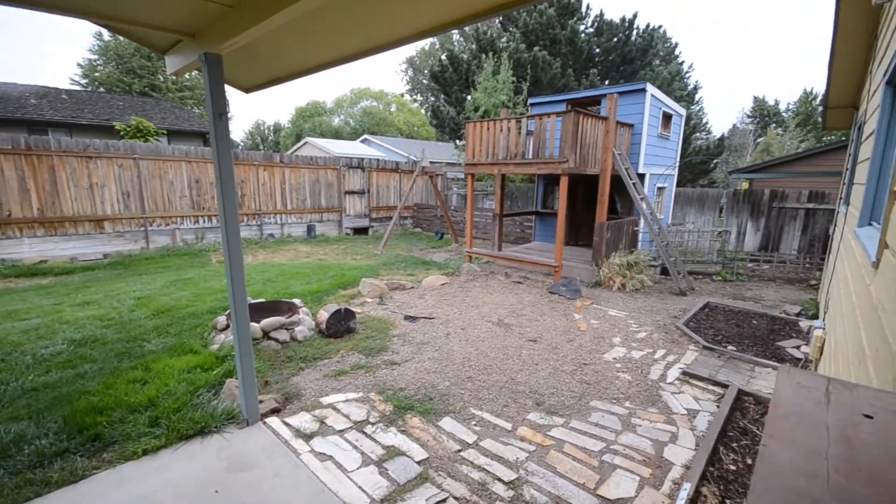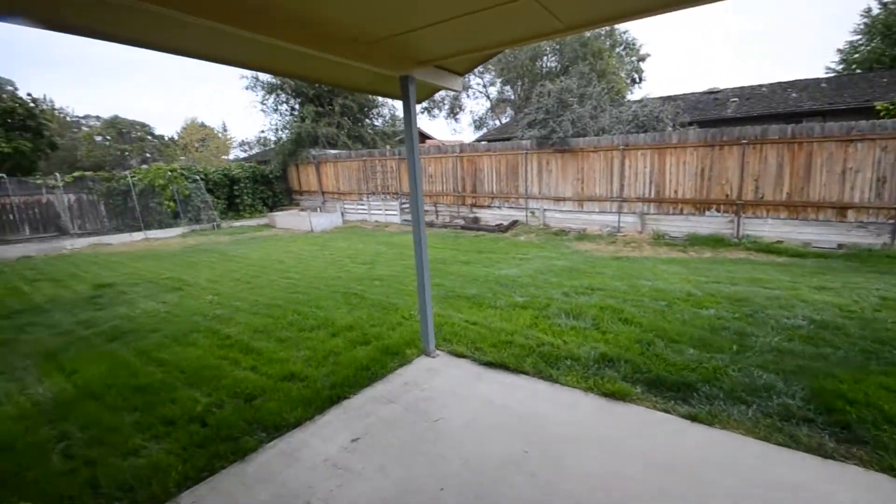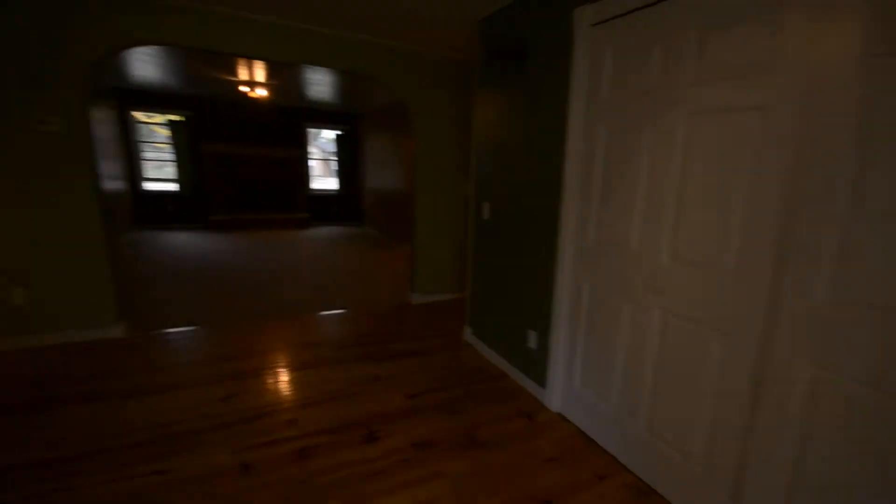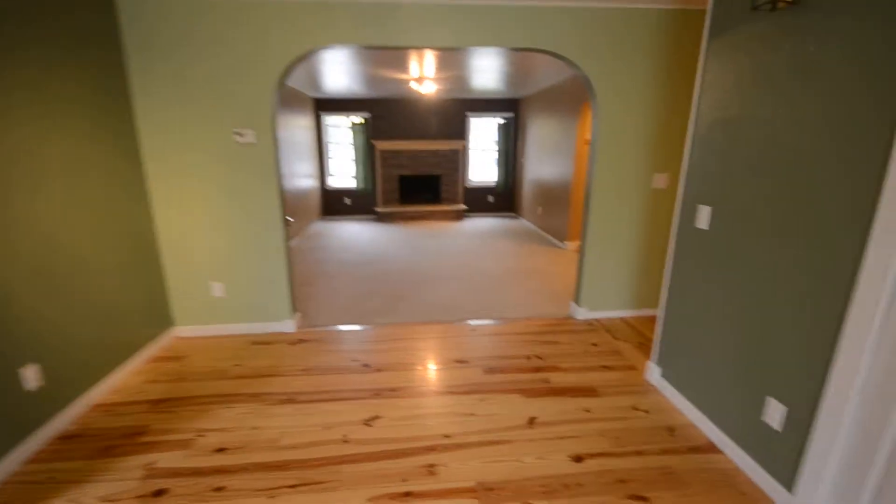Take a peek out back here. A nice-sized backyard. Big play area there. Covered patio. Garden areas over there. So the same goes for the front and back.